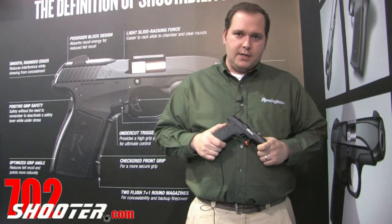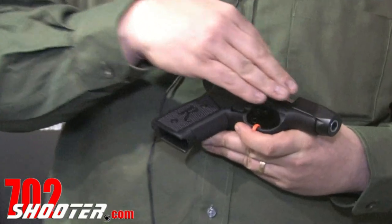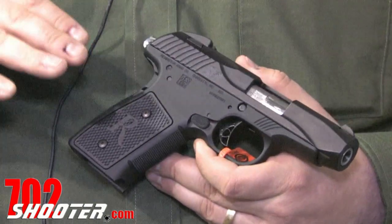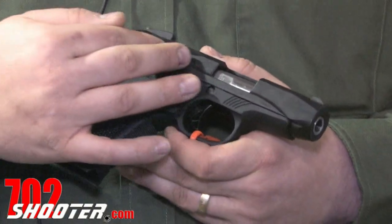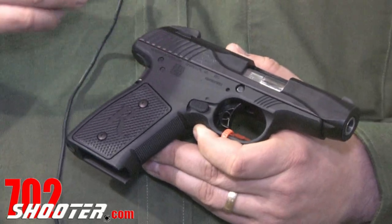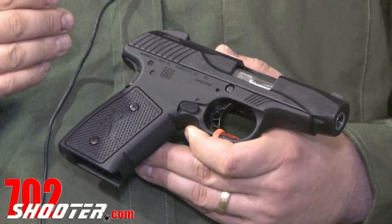This gun is different than anything else in the category right now, and the primary benefits come from the Pedersen device that's designed into this. Instead of a normal lock-breach tilting barrel design like you find on most guns, this gun utilizes a floating breech block inside the slide that allows it to serve similarly as a delayed blowback and a lock-breach pistol.